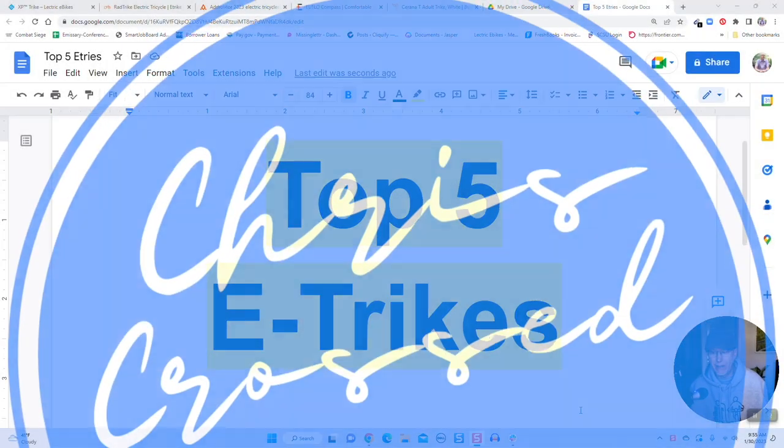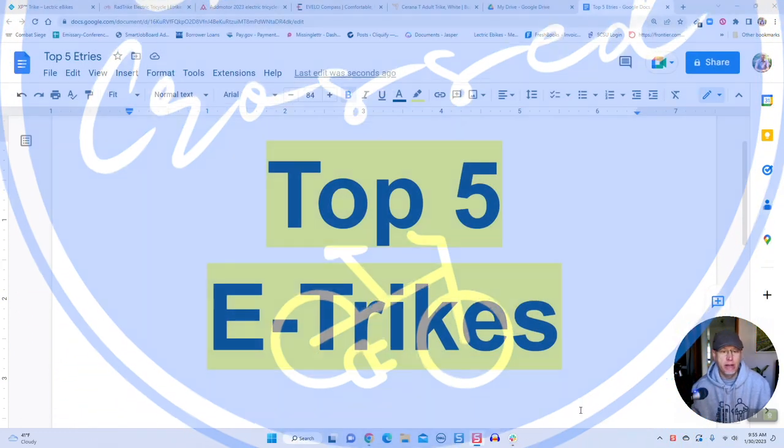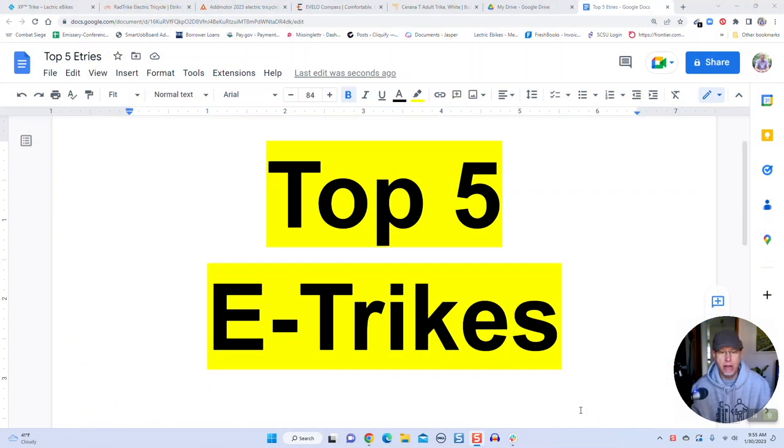What's good eBikers? Let's talk about trikes today. Trikes are hot in the market — everyone's coming out with them. It's another segment of the eBike market that these companies are trying to target now, and I think that it makes sense for a lot of reasons. Trikes really appeal to a different type of rider out there.